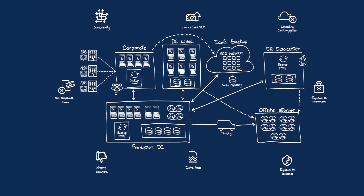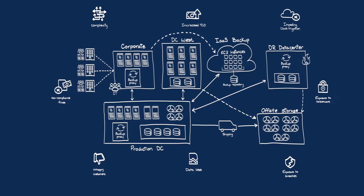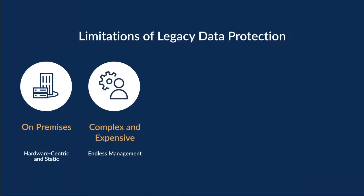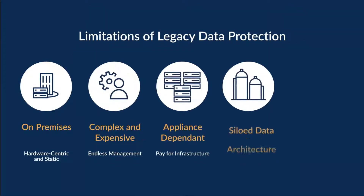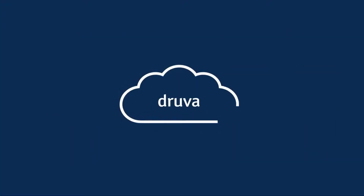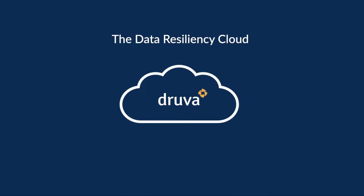Unfortunately, many companies have a tangle of siloed legacy hardware and software systems that cause serious management challenges and security gaps. And every minute, cybercriminals are launching new attacks to exploit those vulnerabilities. You need a data resiliency cloud to protect all business-critical data at scale.